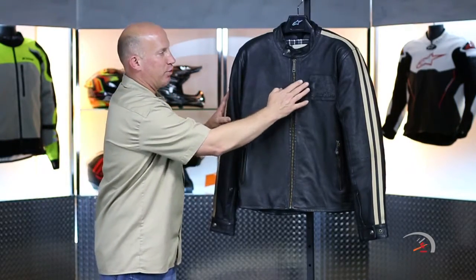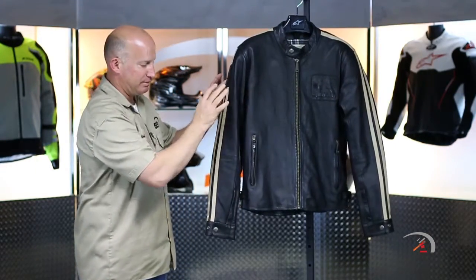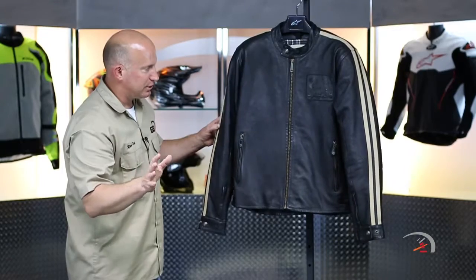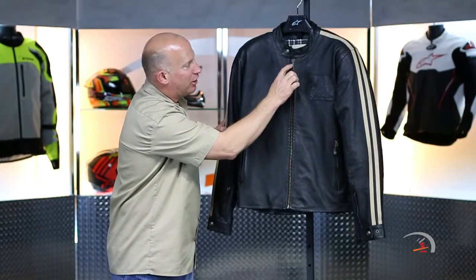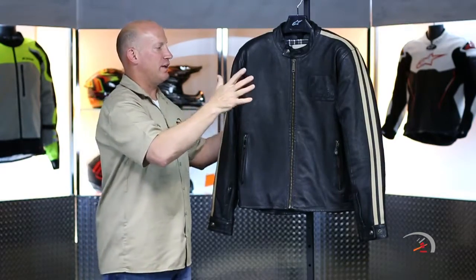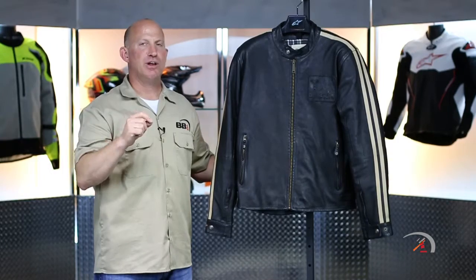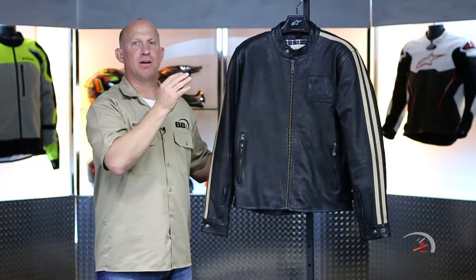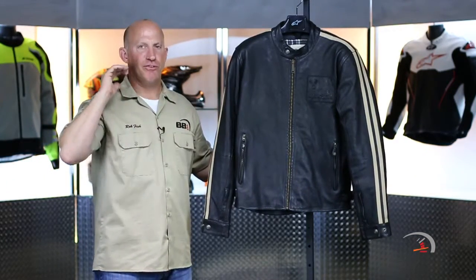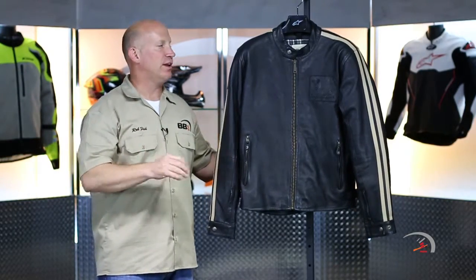You notice that it's very clean. You have one stitched-on Oscar logo here and one on the right sleeve. That's it. The only other badging is actually going to be on the pull tabs themselves where it will actually say Oscar. Full leather construction — it is 1.0 to 1.1 millimeter cowhide. It is the absolute finest leather of any garment that Alpinestars uses. It is amazing.